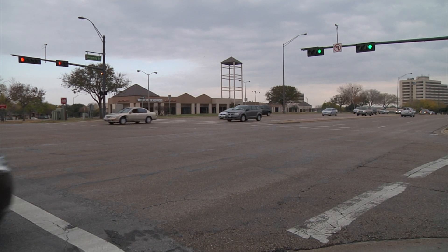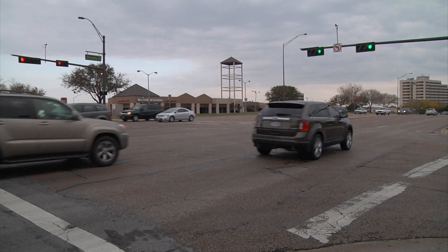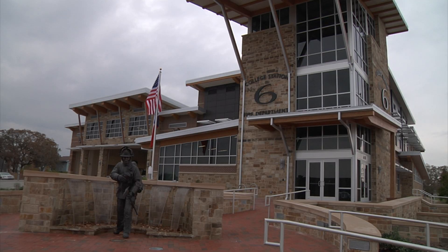A brand new fire station nestled in the heart of College Station, all to improve emergency response times in the area. Over the last 10 years, many different restaurants, hotels, and high-rises have gone up and continue to go up in this area. And with the growing population came the need to provide more coverage.